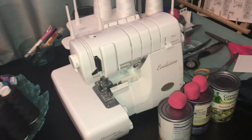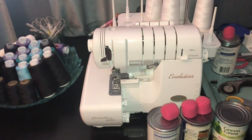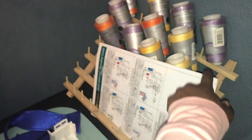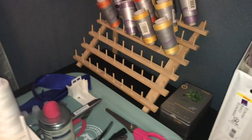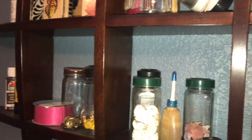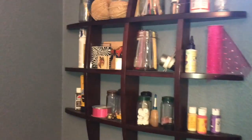Here's my Evolution serger by Baby Lock — I would recommend this to you, I love that thing. This is how I used to keep my thread, and I kind of didn't like it. It's not the cutest thing and I like cutesy things, so you'll see I incorporate a lot of things from the kitchen into my organization, like buttons in old spice jars. I got this shelf from Lowe's.